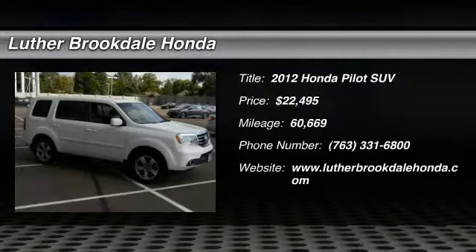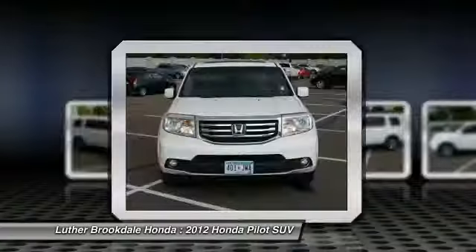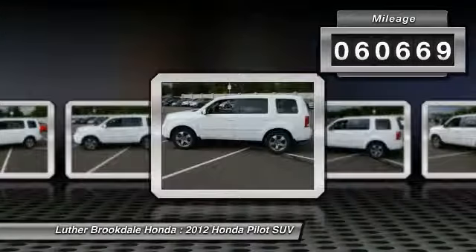2012 Pilot. Optimal utility. Indulgent interior. Powerful performer. You'll be ready for almost anything in the Honda Pilot, and it's priced below $25,000. This vehicle has less than 65,000 miles.